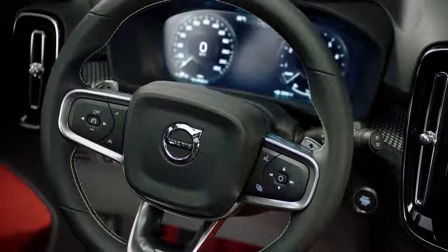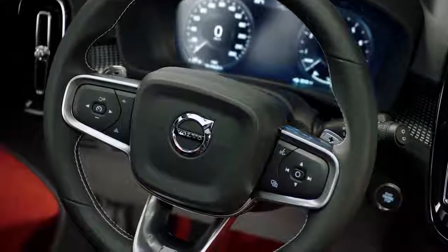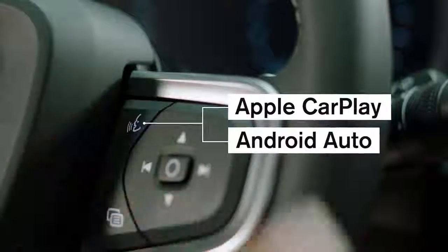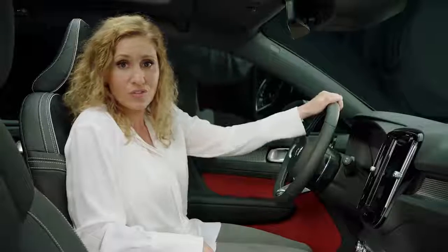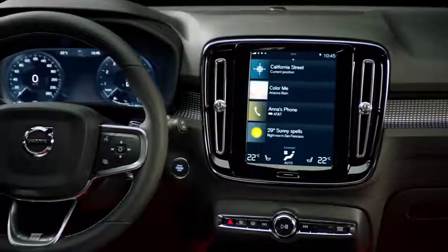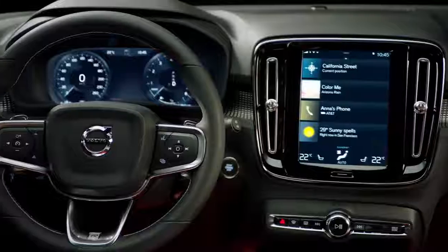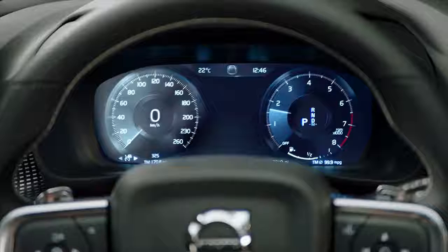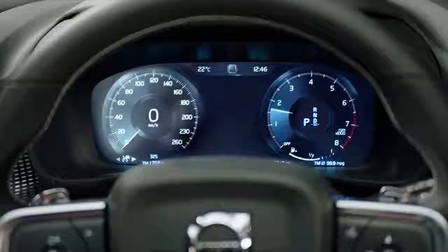Voice controls make your interaction with the car even easier when driving. Apple CarPlay and Android Auto are available to seamlessly integrate your digital devices. The driver display is clear and legible. For easy operation, the audio and vehicle information is optimally placed for the driver. The screen adjusts to the surrounding light.